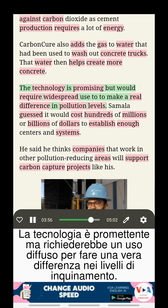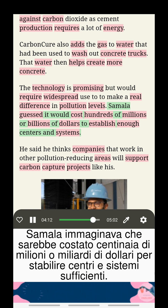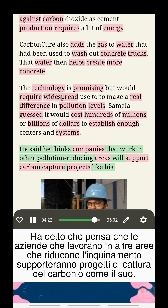The technology is promising, but would require widespread use to make a real difference in pollution levels. Samala guessed it would cost hundreds of millions or billions of dollars to establish enough centers and systems. He said he thinks companies that work in other pollution-reducing areas will support carbon capture projects like his.